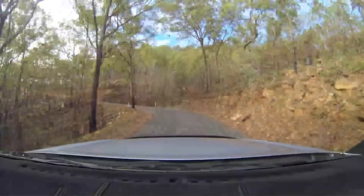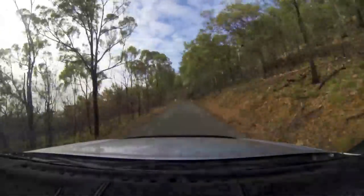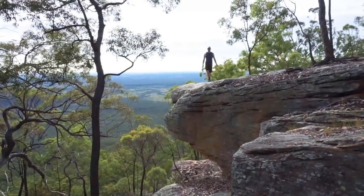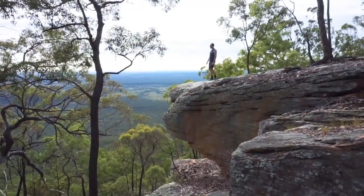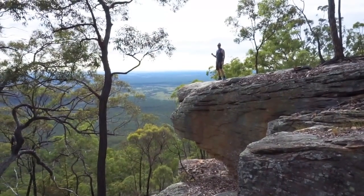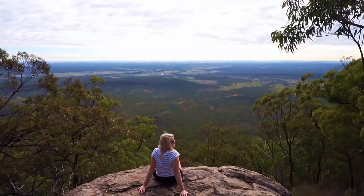We've just stopped here to get a couple of photos. This amazing, amazing vista right down over the Tablelands and up into the mountains. Well guys, look at this view - we've basically driven all the way up this mountain range that we saw originally as we drove into the Tablelands. You could sit here all day. Pretty amazing.